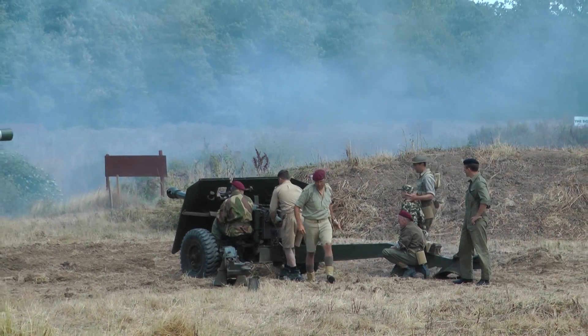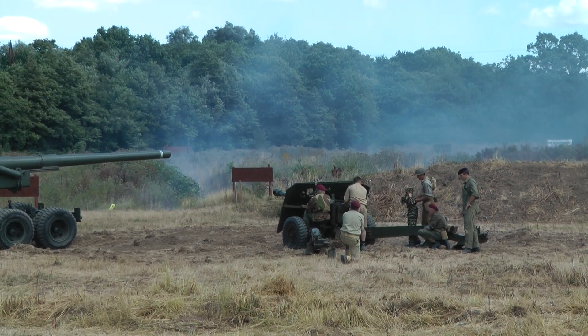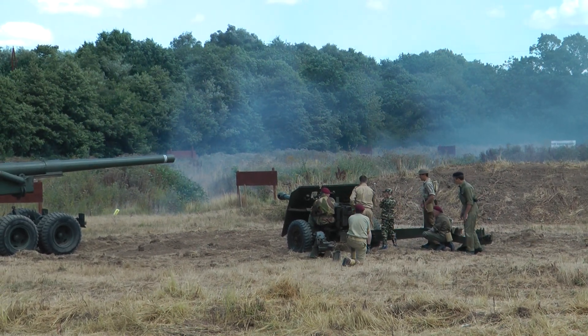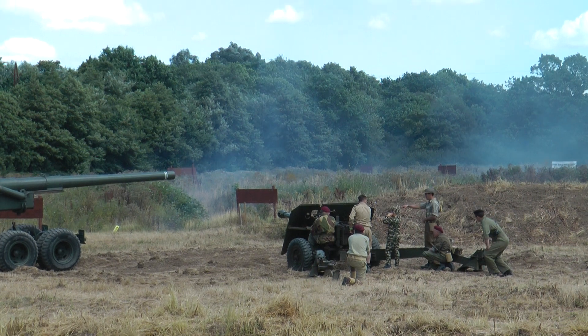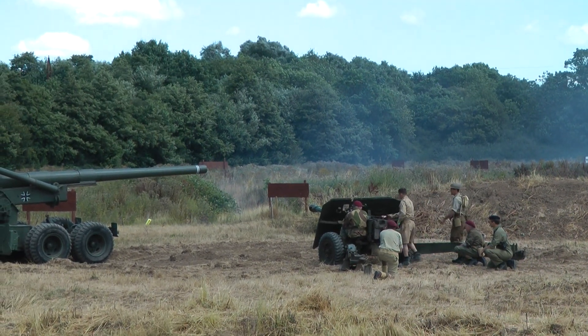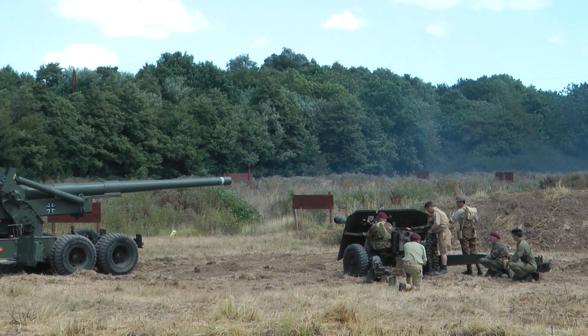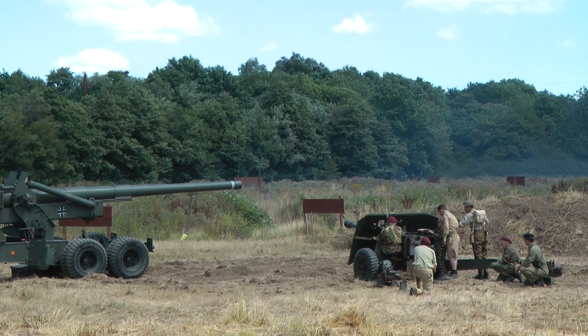The 17-pounder, because it was such a powerful weapon, was fighting with German tanks out to about 1,800 yards. Generally the crews would want to fight closer than that, at about 500 yards, but 2,000 metres was very much a comfortable range for this gun.